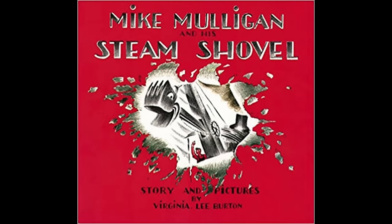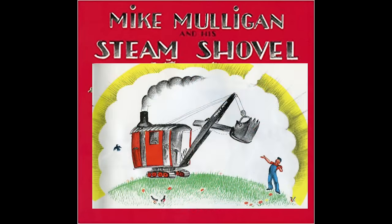They were nicknamed Mariannes — not that Marianne, but this Marianne from the 1939 book Mike Mulligan and a Steam Shovel.